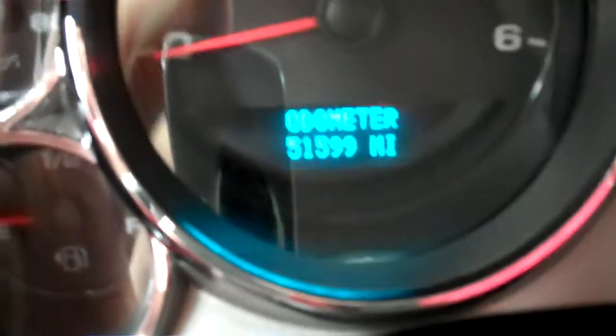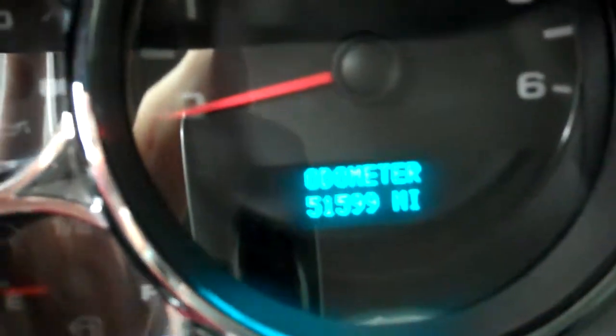This vehicle has a nice black interior with nice black cloth seats which are in great condition — no rips or tears. These are powered seats. The Silverado has 51,599 miles.